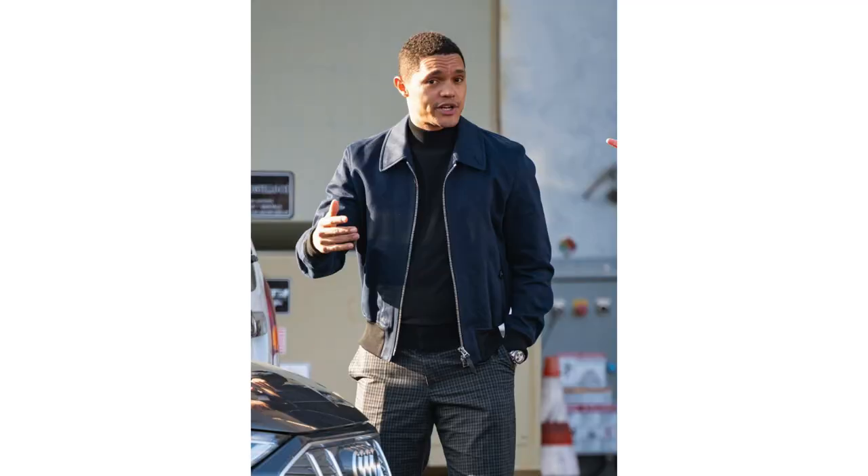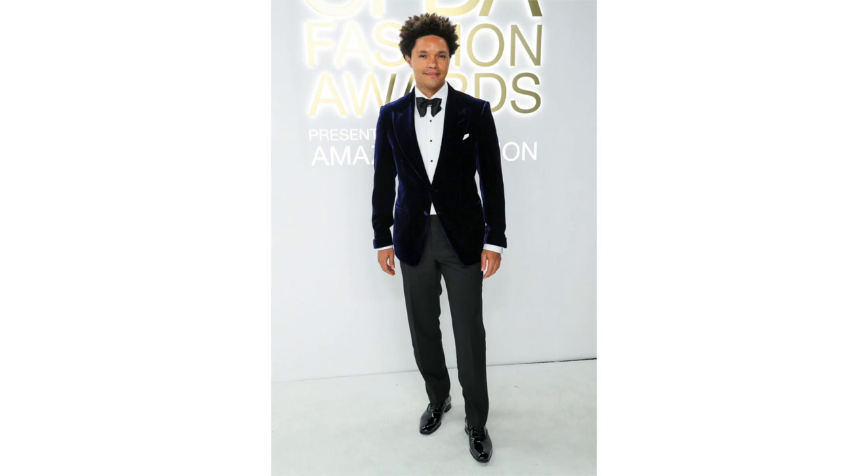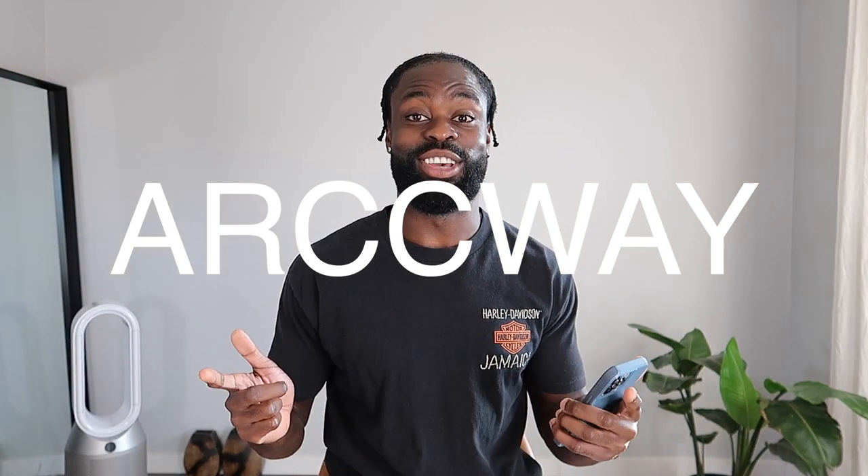Hey, yo, what's going on guys. Welcome back to Arcway, home of men's wear and styling. My name is Tulu, your fashion consultant, and today's video I'll show you guys how to dress like Trevor Noah. What's going to happen in this video is I'm going to break down a few different styles that you guys can take away so you can implement them into your wardrobe and elevate your game to the next level. Let's go.